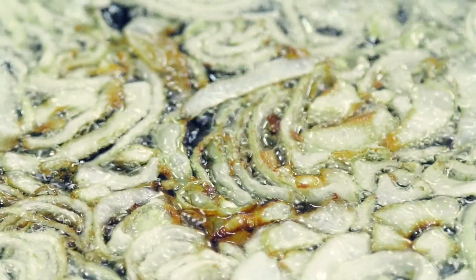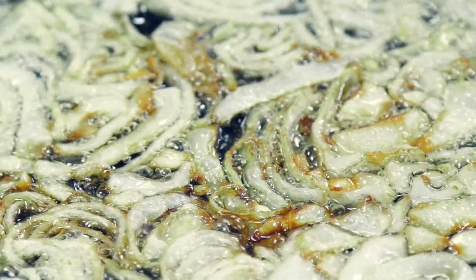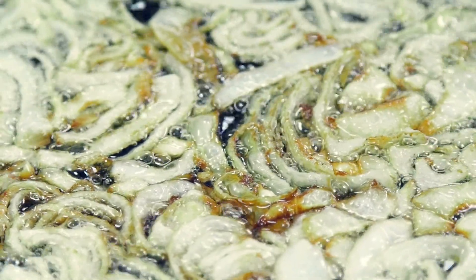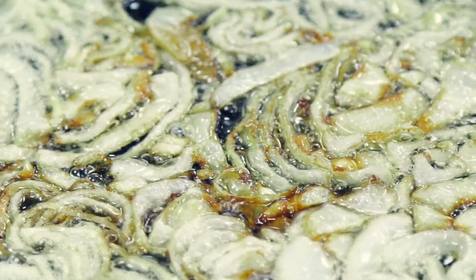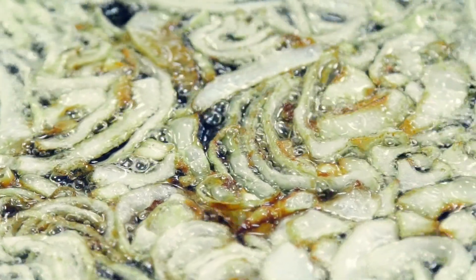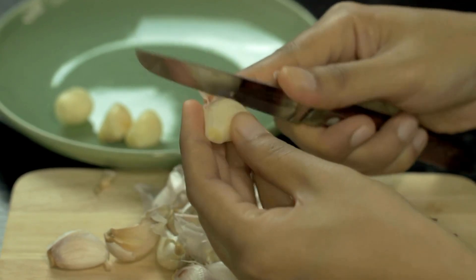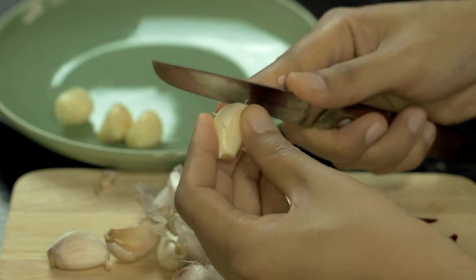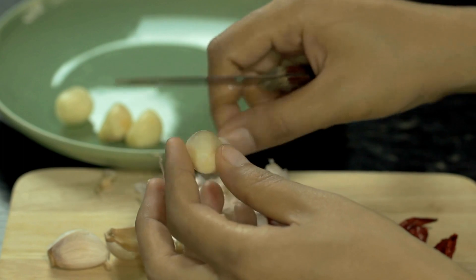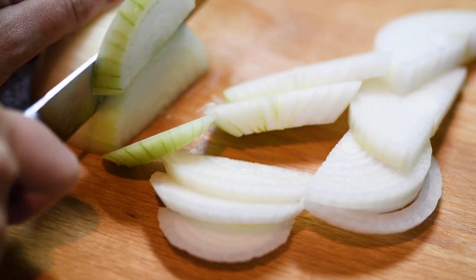Which is healthier, garlic or onion? Both garlic and onions can be part of a healthy diet and may have potential health benefits. 1. Nutritional content: Onions and garlic are both low in calories and are a good source of nutrients including vitamin C, vitamin B6, and manganese. Onions are a good source of antioxidants, while garlic is a good source of allicin, a compound that may have health benefits.